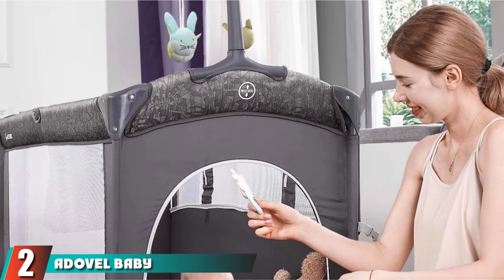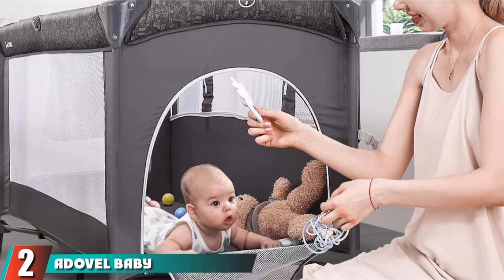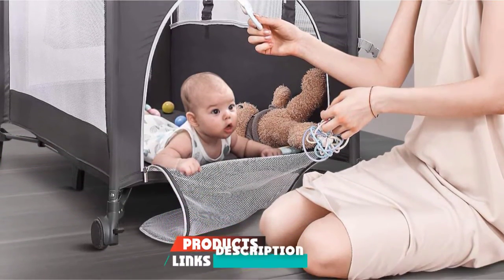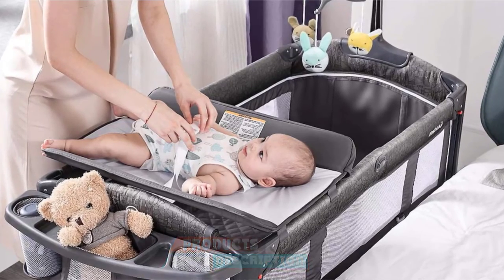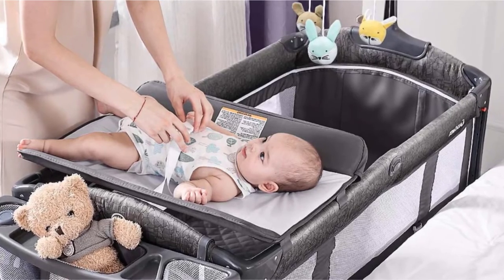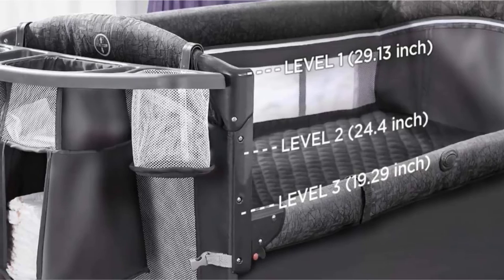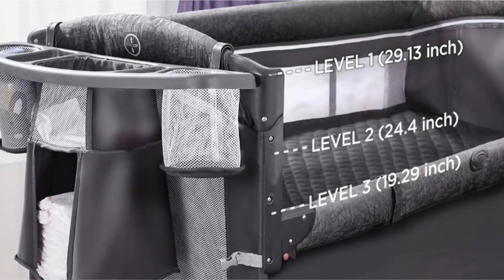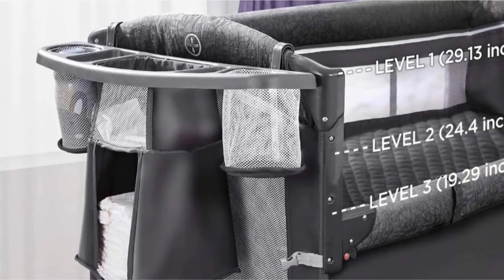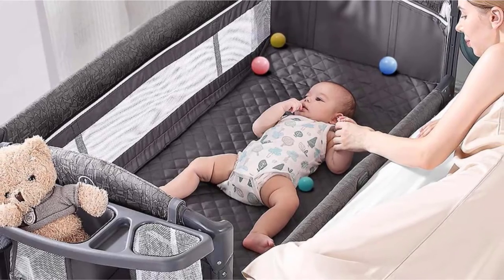Moving on to number two, we have the Double Baby Bassinet Bedside Crib, Pack and Play with mattress. A full-size double pack and play can turn into a bedside sleeper with the side zipper down — great for C-section mothers to care for your baby even at midnight without moving drastically. Three adjustable height design meets safety standards. The bottom layer can be used as a play yard, available from baby to toddler, ages zero to three years, providing closer space for mother-infant interaction.